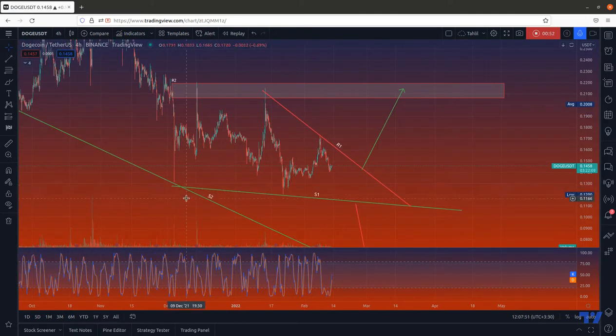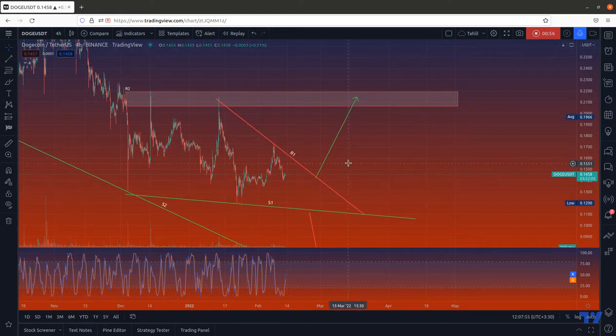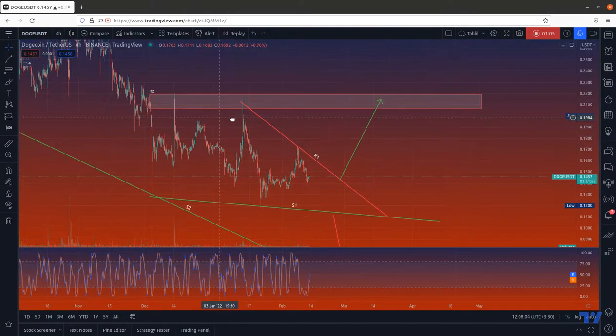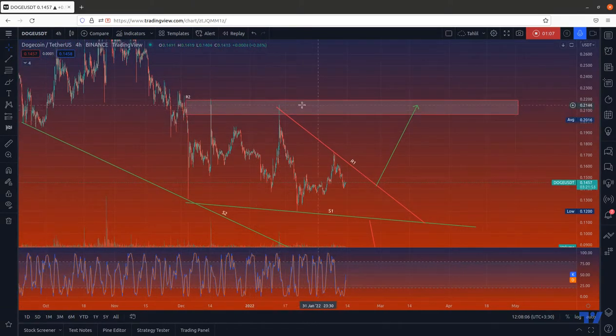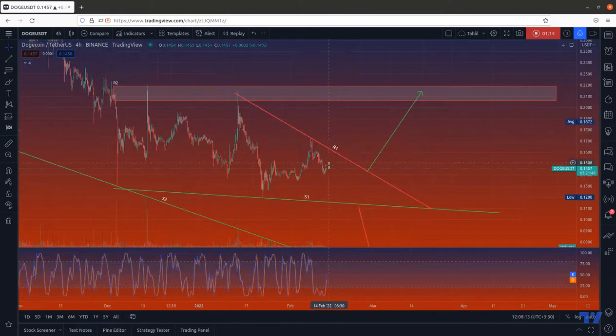You can see the confluence between these supports, which turns it into a strong support area. There are two other resistances: R1, which the price has reacted to two times, and the R2 zone, which is this area created by these candles.